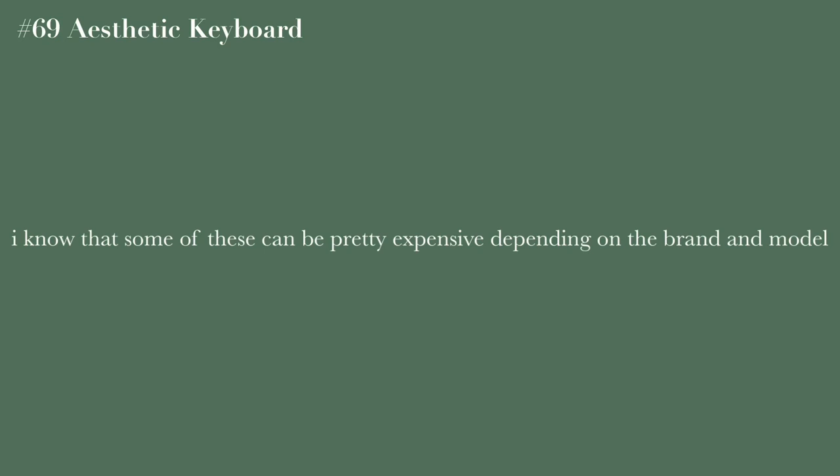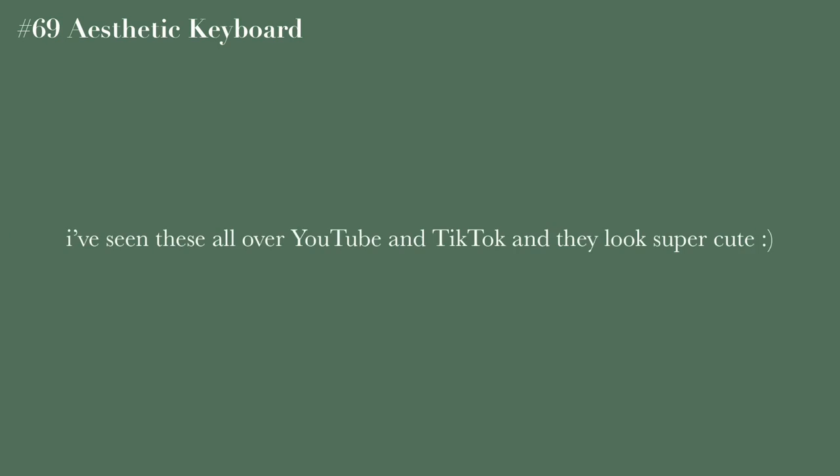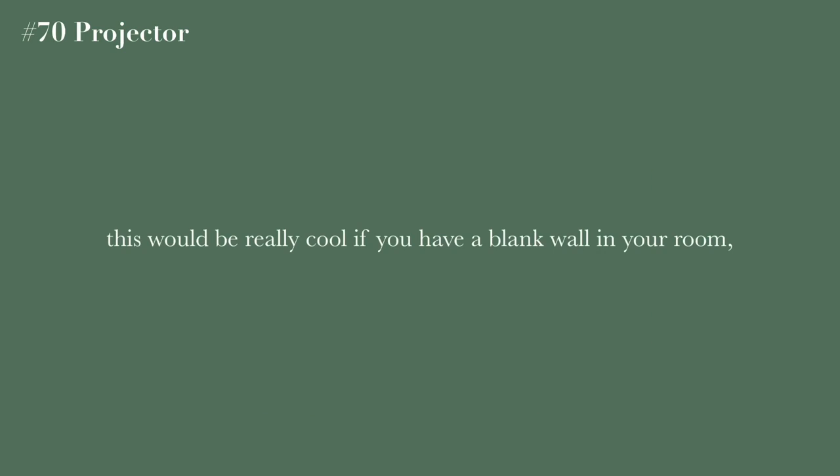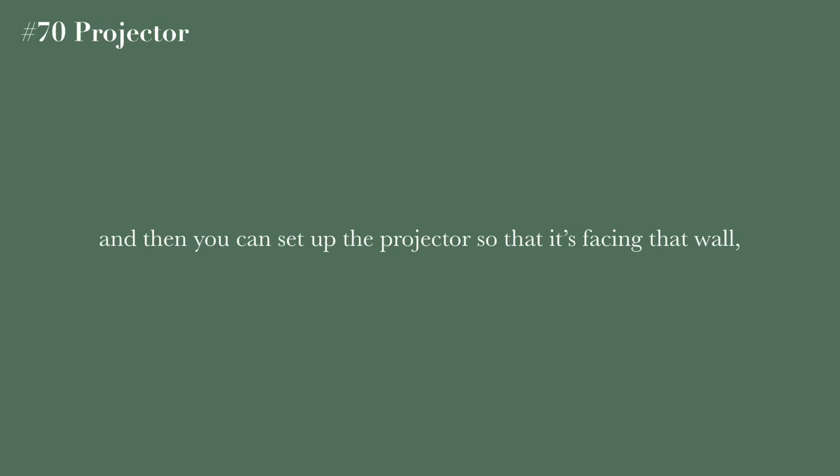An aesthetic keyboard — some of these can be pretty expensive depending on the brand and model, but I've seen them all over YouTube and TikTok and they look super cute and will hopefully make your studying experience a lot better. A projector is really good if you have a blank wall in your room — you can set it up facing the wall and watch movies without needing a TV.